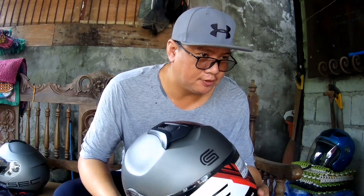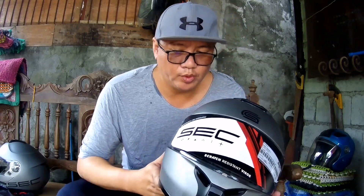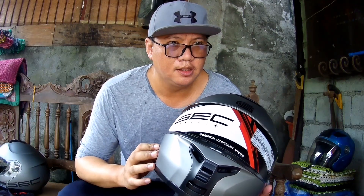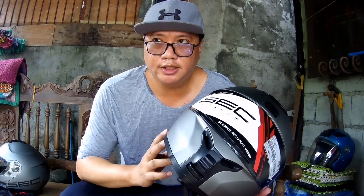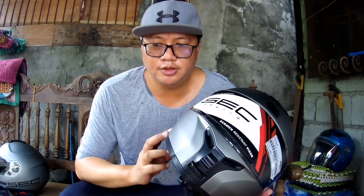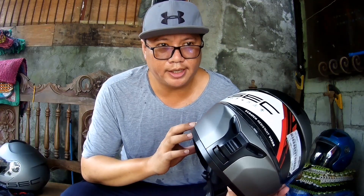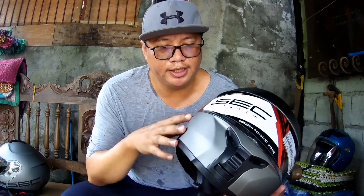So, bakit ito ang pinili ko instead of other ones? Well, kasi sinukat ko na yung iba — ibang brand ng helmet. Kasi ang unang priority ko, pagdating sa long ride, of course kailangan natin ng comfort at the same time hindi siya nakangalay. So ito siya, ito yung parang mas comfortable para sa akin. Kanya-kanya naman tayo.